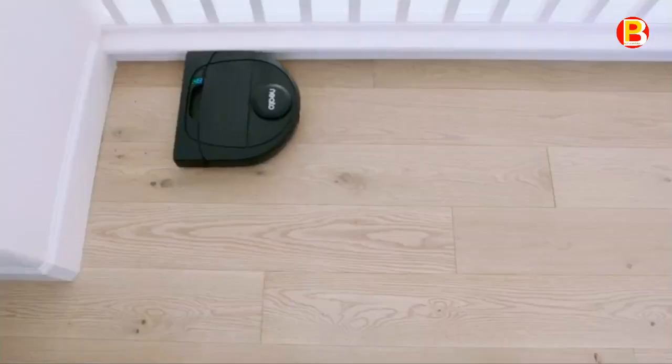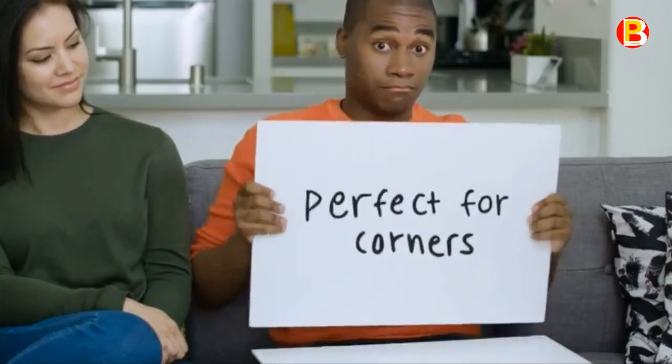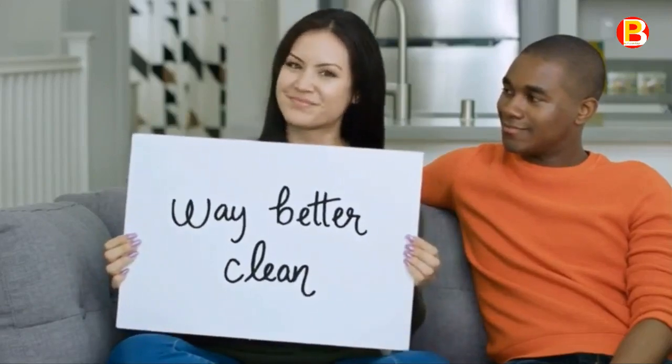And now there are virtual no-go lines, so you can tell your robot where not to go — never having to worry about running into pet bowls or a pile of toys. The new Neato BotVac D4: plenty of smart to go around.